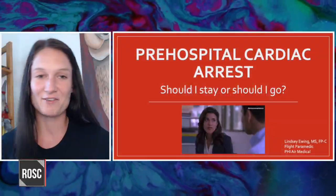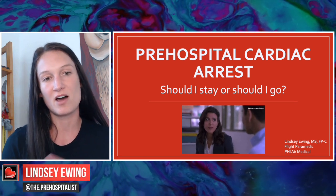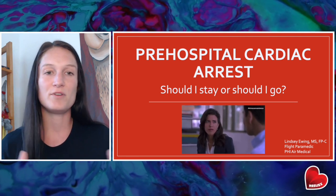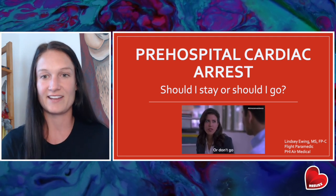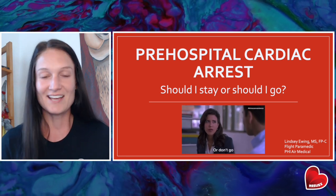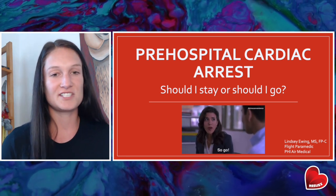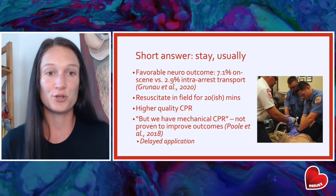Let's talk about pre-hospital cardiac arrest. We're going to talk about active resuscitation and also touch a little bit on ROSC. My caveat moving forward is that protocols and guidelines vary significantly across the board from state to state and from county to county. So what we're going to talk about today are just some generalizations that may or may not be applicable to where you practice.